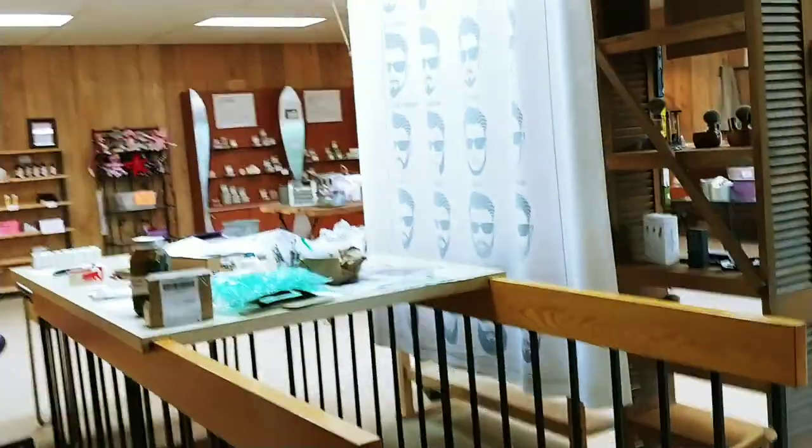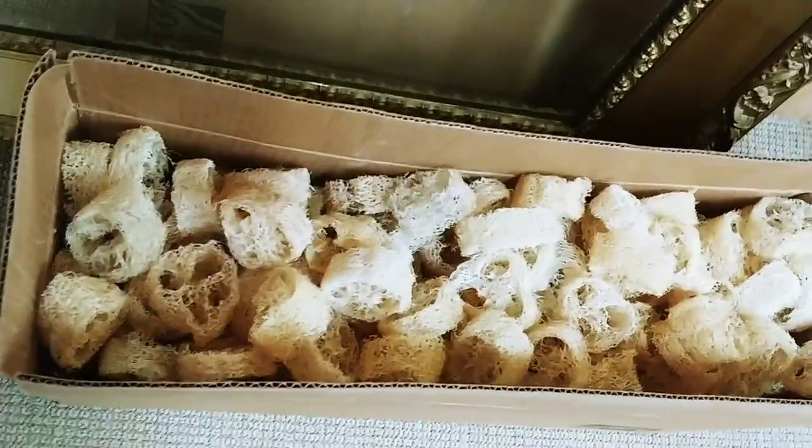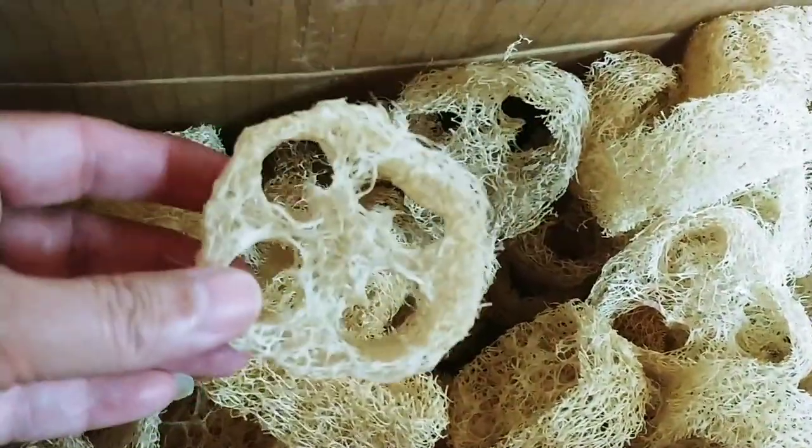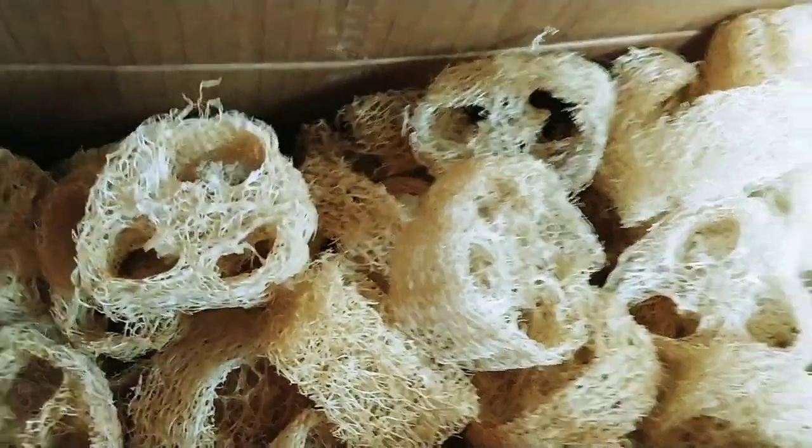We have a bathroom in here with our little classroom. This is the hallway that goes in between — I have a lot of supplies up there. This is where I package stuff — sometimes it's quite a mess. But there are my loofahs, all cut. I pour the soap and shove them in there.